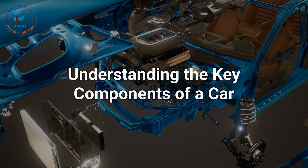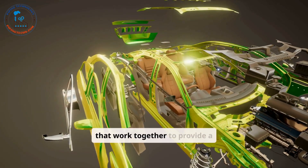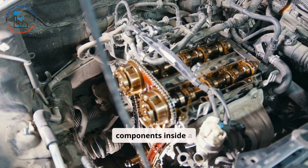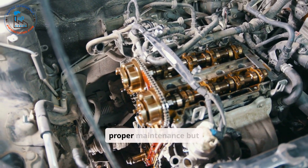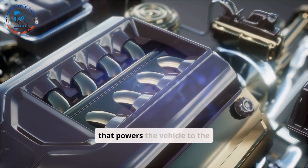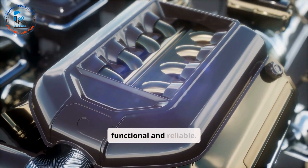Understanding the Key Components of a Car. Modern automobiles are marvels of engineering, consisting of numerous components that work together to provide a safe, efficient, and comfortable driving experience. Understanding the key components inside a car is essential for every driver, not only to ensure proper maintenance, but also to enhance safety and troubleshoot issues when they arise. From the engine that powers the vehicle to the seats that ensure comfort, each part has a unique role in making the car functional and reliable.